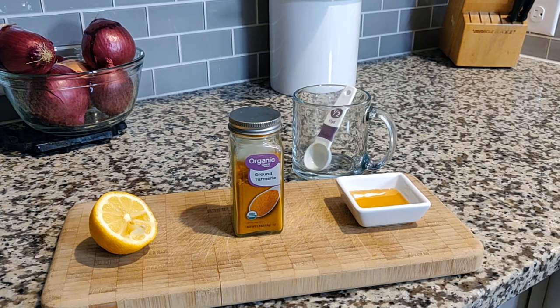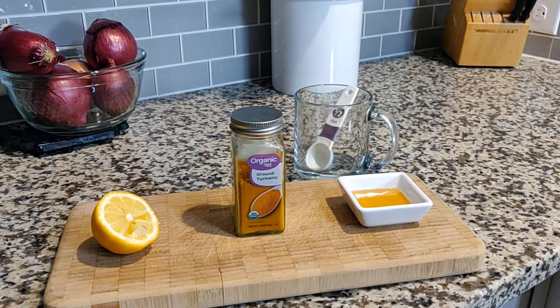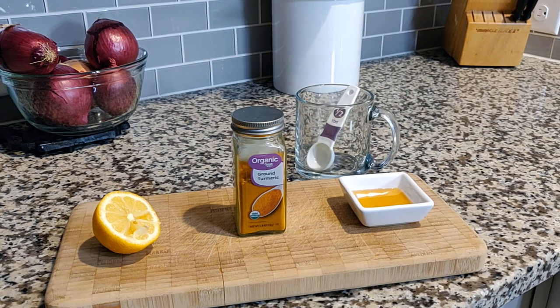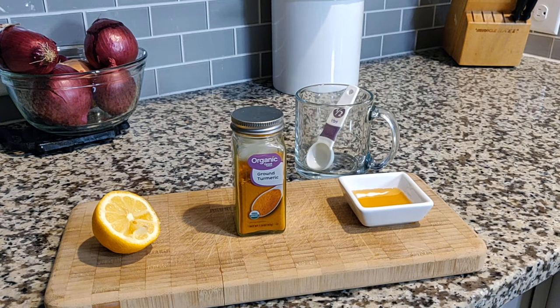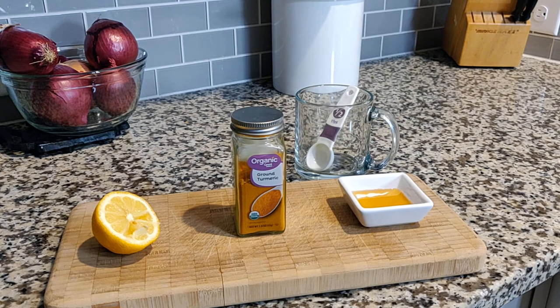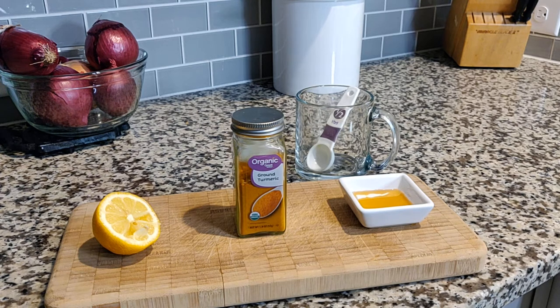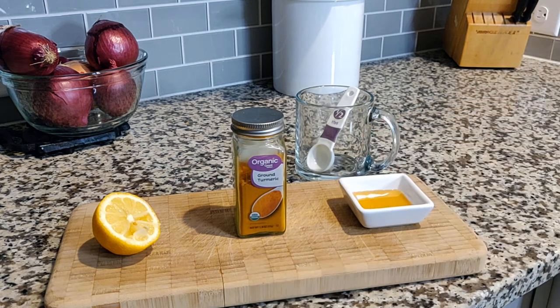Let's talk about each individual ingredient. We have lemons, turmeric, and raw honey. Lemons first — lemons are high in vitamin C. They contain about 31 milligrams of vitamin C per lemon, which is about twice your daily recommended intake. Lemons aren't the most potent source of vitamin C, but they are very rich in bioflavonoids, and it's those bioflavonoids that help you utilize the C the lemon contains, giving your body a better opportunity to absorb it.